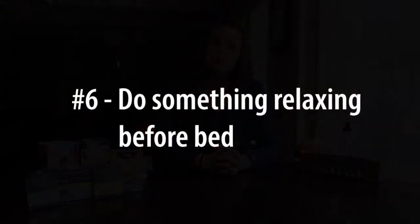Number six is do something relaxing before bed. It could be a hot shower, doing some yoga or stretching, or even foam rolling.